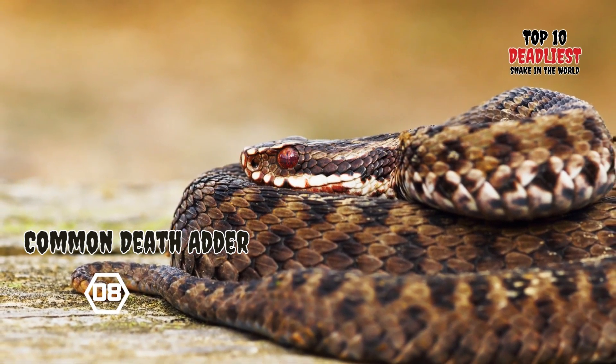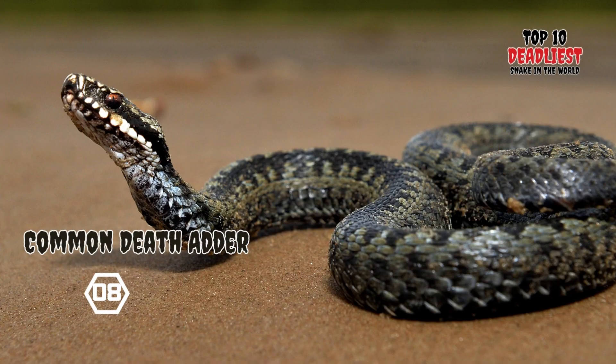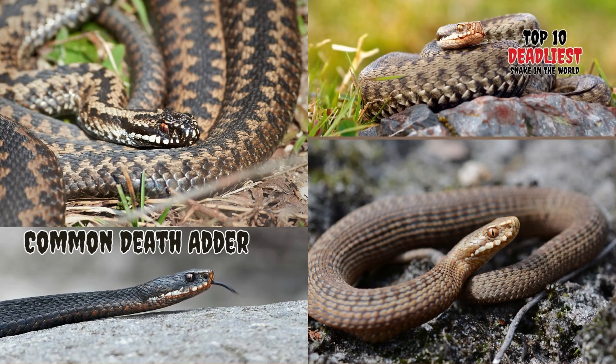It is essential to note that despite its name, the Common Death Adder is not a member of the Viperidae family like the Common or European Adder, Vipera berus. Instead, it belongs to the Elapidae family, which is characteristic of many venomous snakes, including cobras and coral snakes.